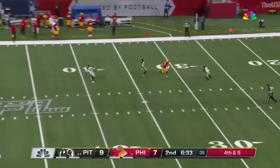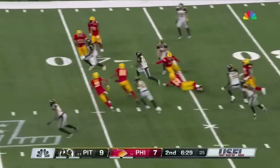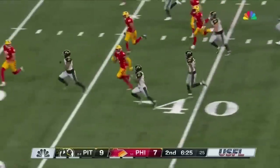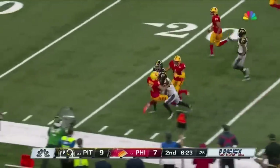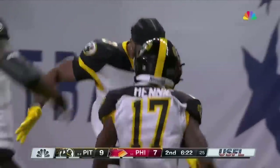Aguilar on to punt, and Henney back deep to receive. He is very dangerous. He's got space — you see the patience, now you see the speed. Here goes Henney out across the 40, the 30. Henney lowers that shoulder on the punter and throws the football up into the air in celebration.